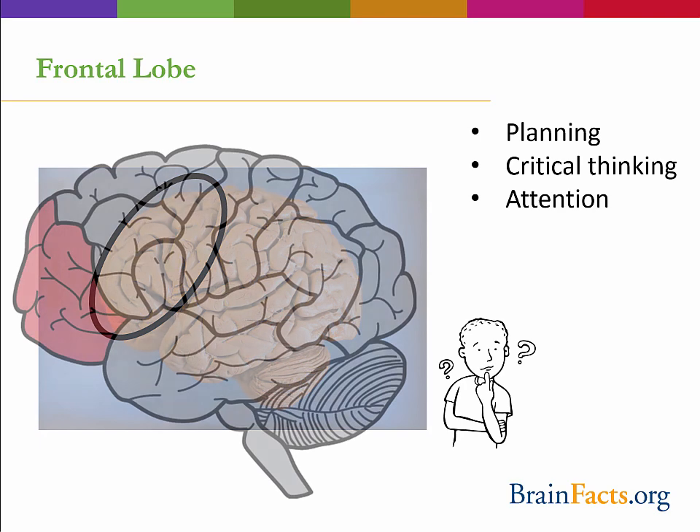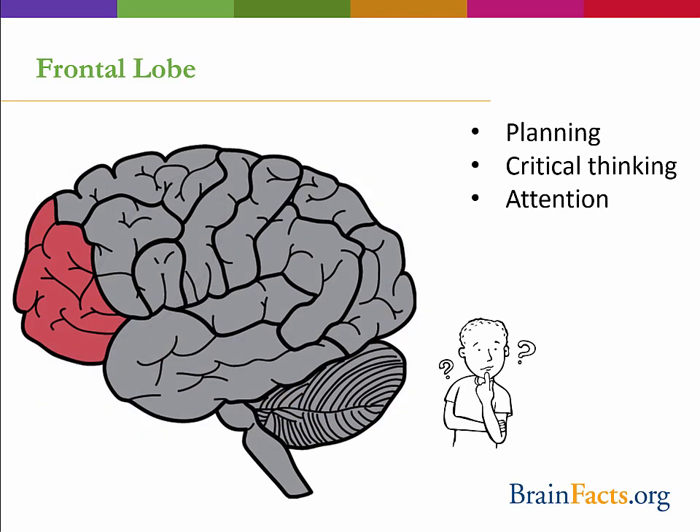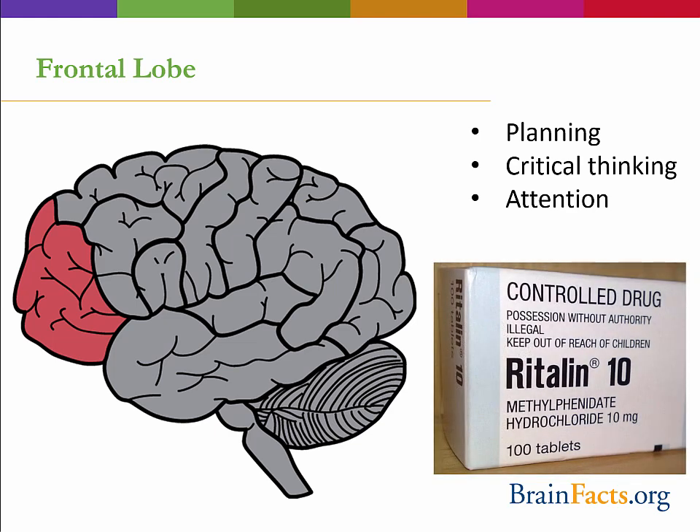These functions are associated with the prefrontal cortex, which interestingly is one of the last brain regions to fully develop. In fact, the prefrontal cortex might not be fully developed until an individual reaches their mid-20s, and experts think that this might explain why teens are more likely to participate in risky behaviors than adults. The prefrontal cortex is also associated with the inhibition of impulsive behaviors, and many medicines used to treat attentional deficit disorders, such as ADD and ADHD, target the frontal lobe.